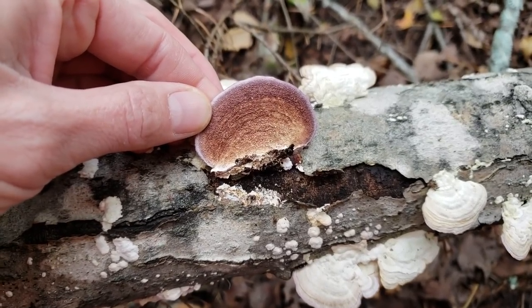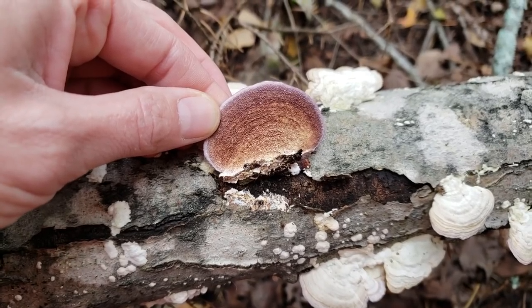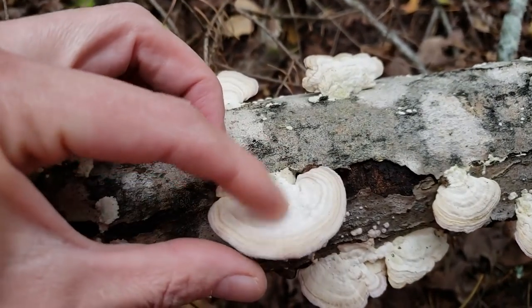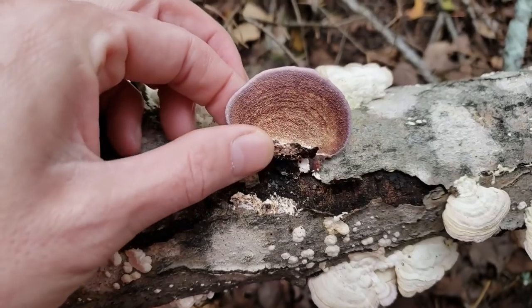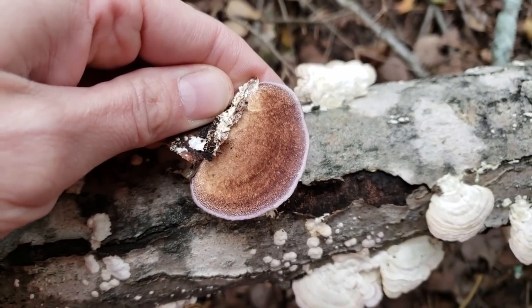For turkey tail, we're going to be looking for something that looks like a turkey tail with lots of bands of color and white pores underneath. Here we've got a white shell fungus with purple hair-like features underneath it. This is called the violet-toothed polypore.